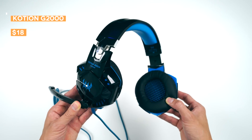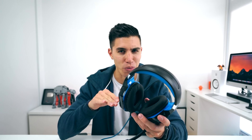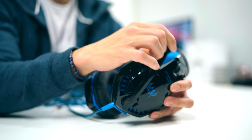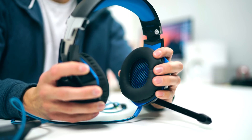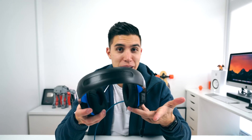Our very first item was recommended by someone in the comments — these are the G2000 gaming headsets at $18. Over on my Mac, I play a bit of Starcraft 2 and Overwatch, and for $18 this is so much better than anything built-in. The ear cups are super comfy, they're articulating, they fit your head, there's a built-in microphone, it comes with a control dongle, and a braided cable so it doesn't get tangled. If you're looking for a budget-friendly gaming headset, the G2000s have to be it.